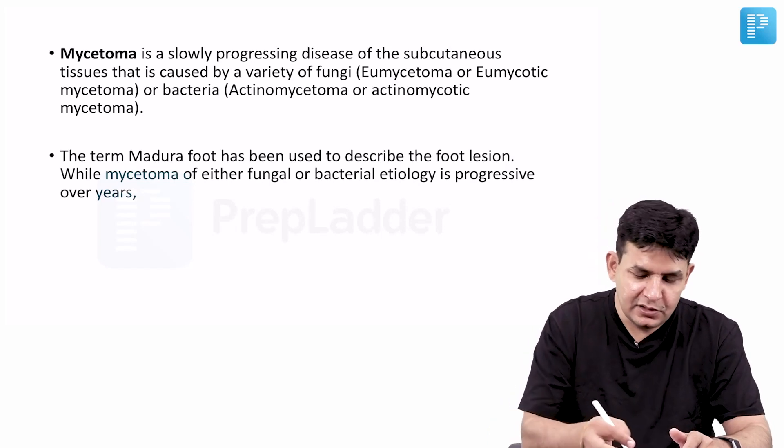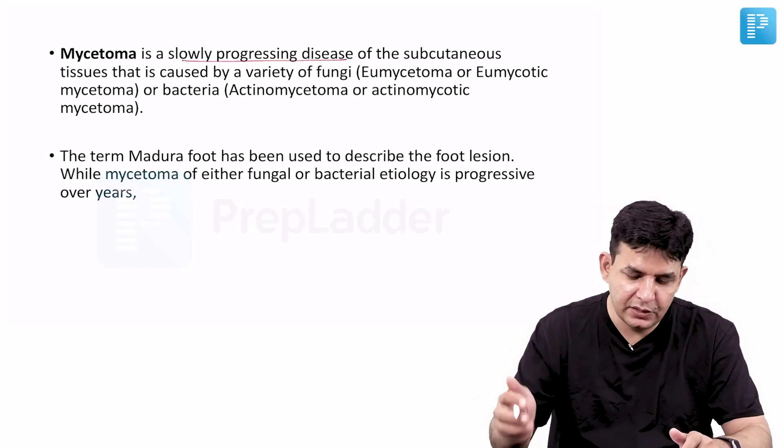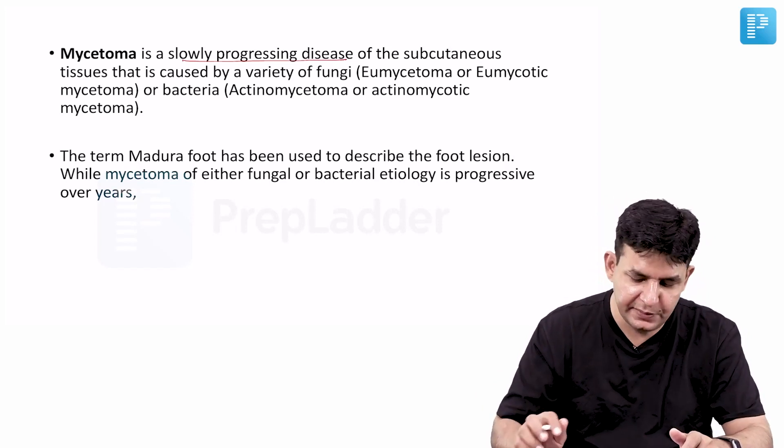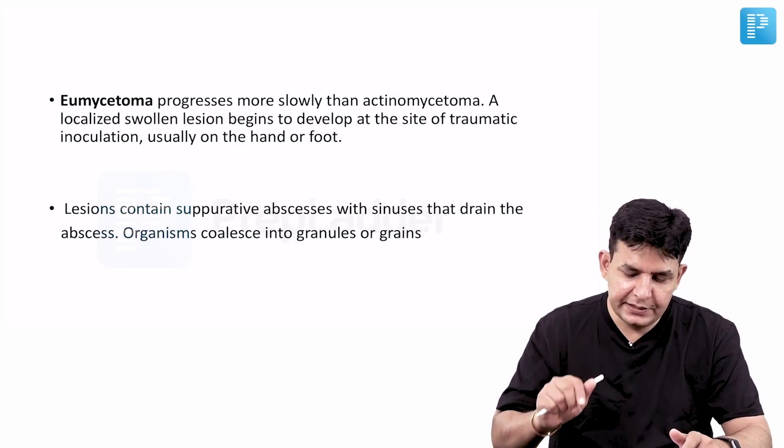Mycetoma is basically a slow, progressive disease. It is a subcutaneous mycosis, as covered in standard microbiology lectures.